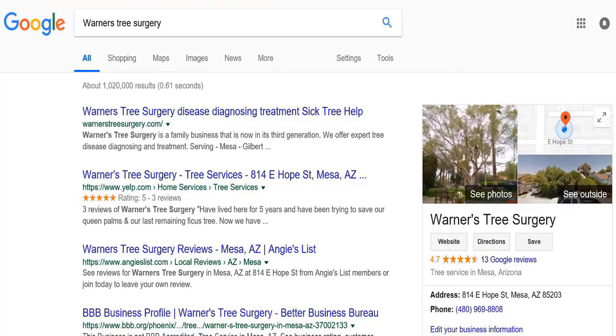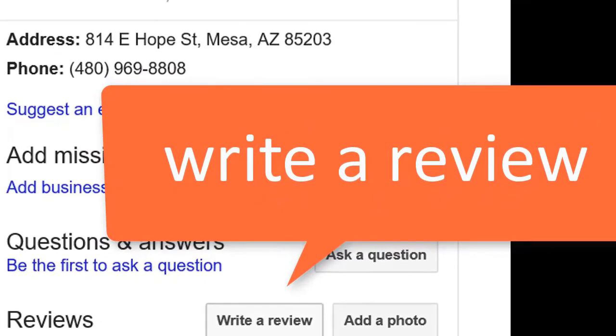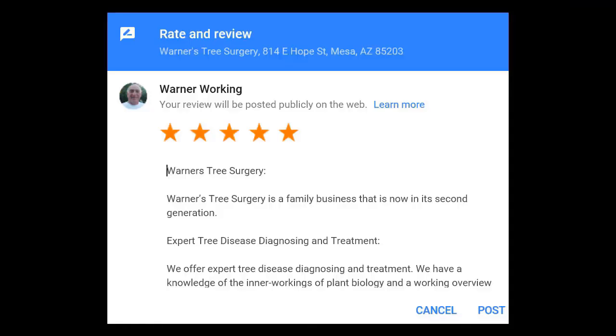Hi, this is Pat with Warner's Tree Surgery. If you found this video helpful, would you take a minute to write a Google review? Just do a Google search for Warner's Tree Surgery, then sign in with your Google account, then give us a rating, then write a review. This will help other people find us on Google to get the latest information about their trees. Thank you.